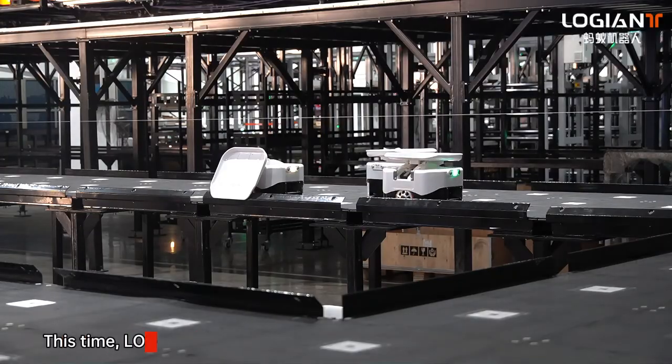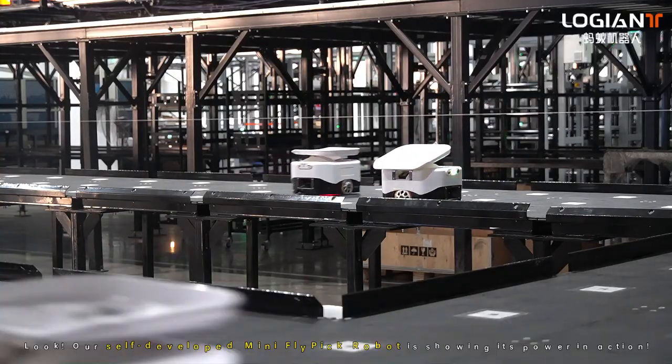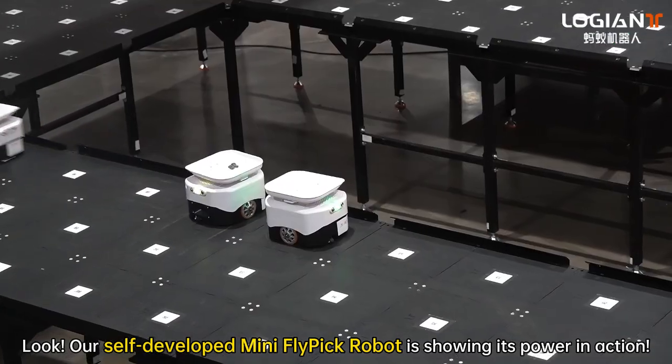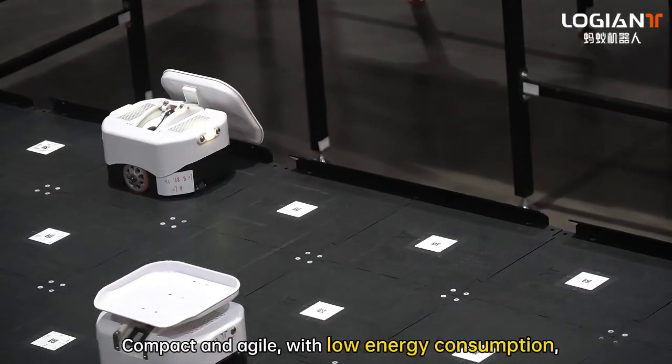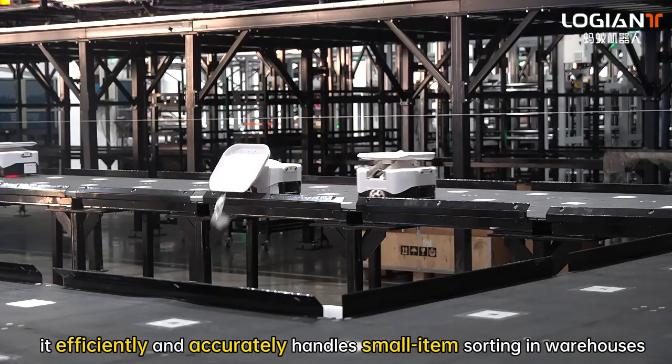This time, Low Giant takes you inside our Qingda headquarters factory. Our self-developed mini fabric robot is showing its power in action — complex and agile with low energy consumption, it efficiently and accurately handles small item sorting in warehouses.